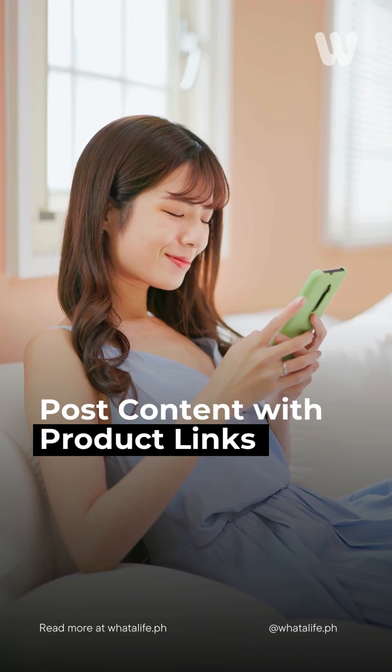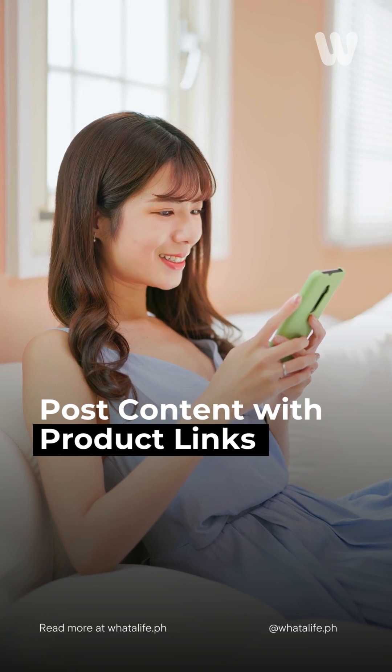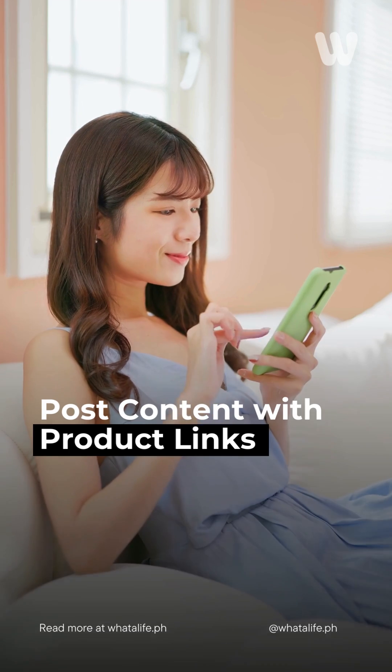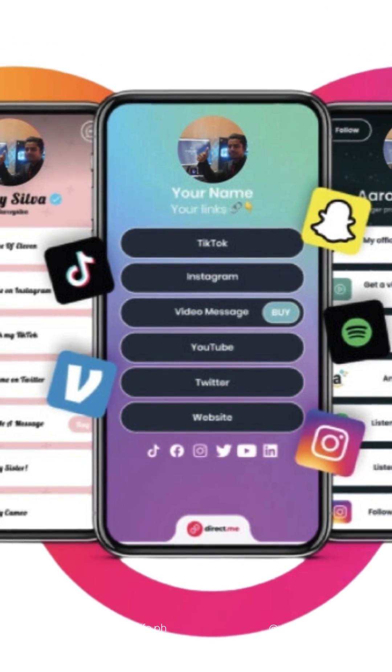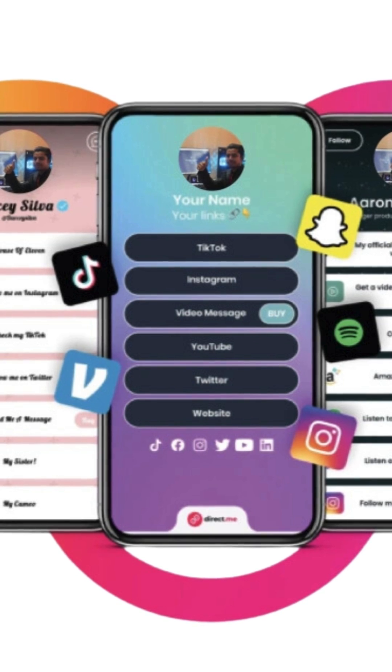Once approved, start posting content with product links and earn commissions every time a viewer makes a purchase through your link. You can also use third-party affiliate sites like Linktree and add these links to your bio to promote more products.